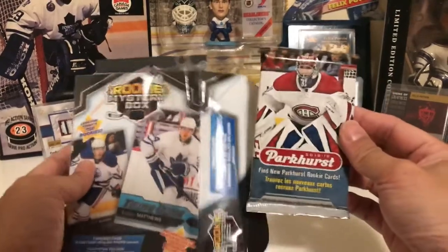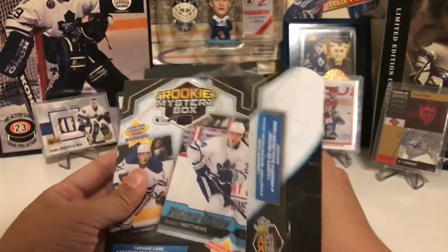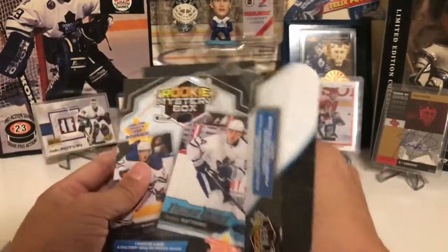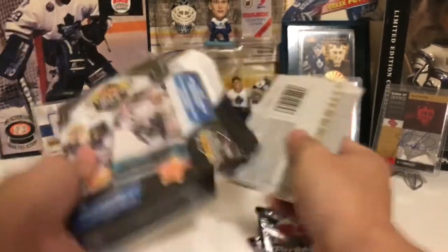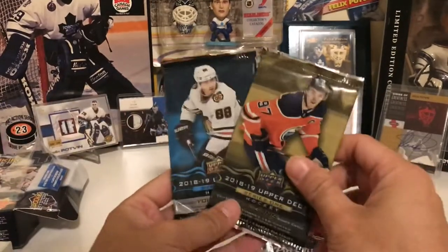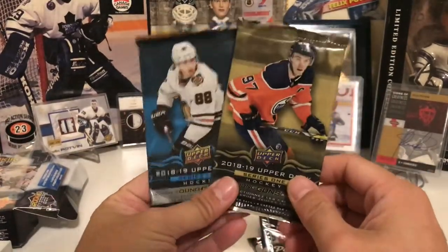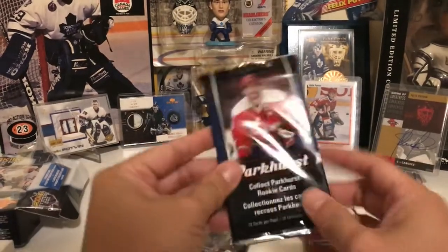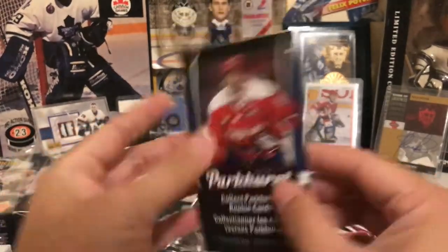So we've got our Parker's pack, another Parker's pack, and our usual Upper Deck Series 1 and 2 packs. Why don't we start off with the Parker's 16-17.